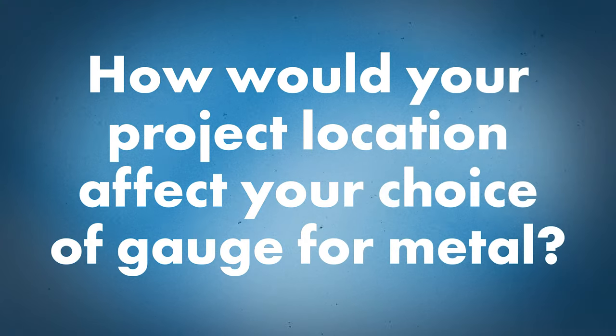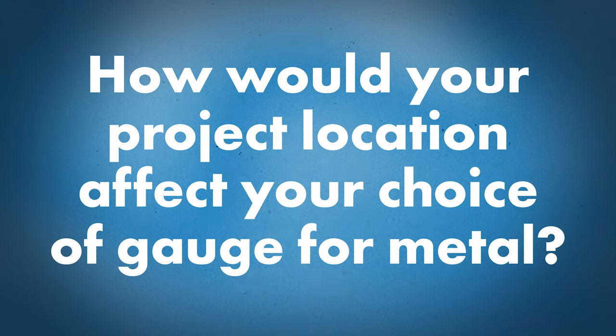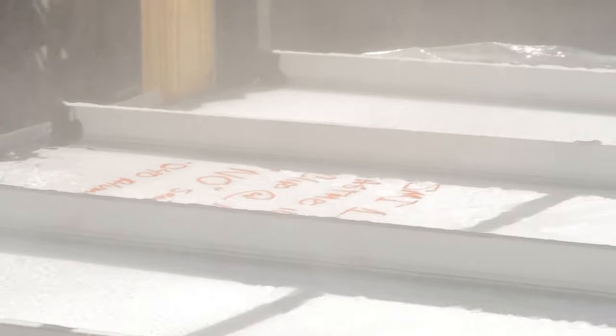Let's wrap up by talking about how your project's environment might affect your choice between 24 gauge and 26 gauge. The obvious consideration is testing and engineering — if your project is in Florida and you have to meet certain codes or you're concerned about weather events, you're going to want a product that's tested and can meet those conditions. Either gauge could be acceptable based on how the product's tested, but you've got to know your environment and find the product best suited for that application.